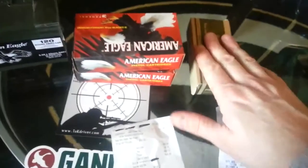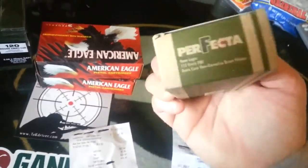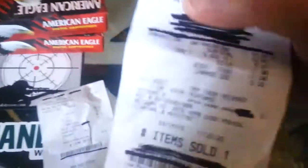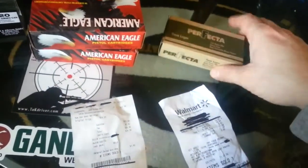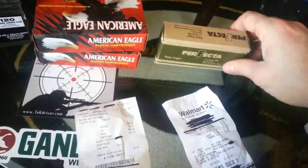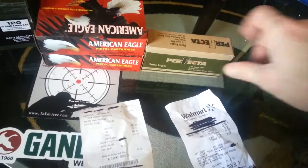Then I went to Walmart. They have this Perfecta 9mm — it's on rollback. There's the SKU for you guys if you want it. It's on rollback right now at my Walmart at least — $10.97. That's pretty good for brass case. They had a couple of boxes on the shelf and I only got one because I've never run that stuff before.